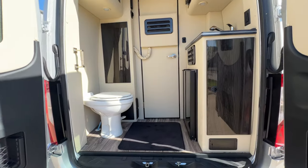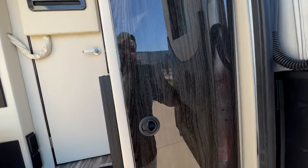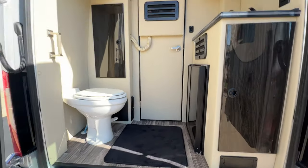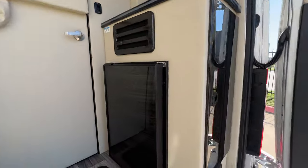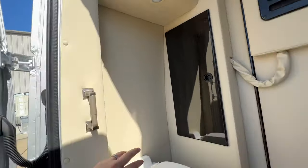For the interior we went with milkweed high gloss satin with that black Denali. You've got your microwave, sink, dorm-size fridge, a little storage compartment, and a toilet.